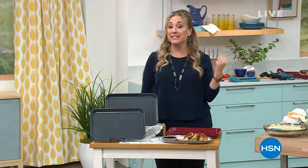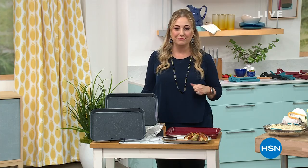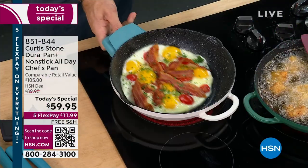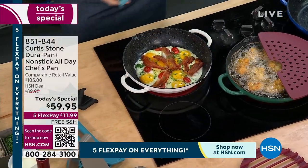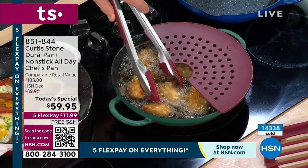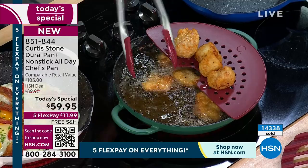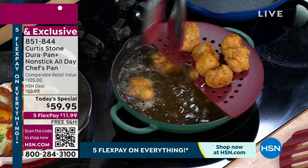We're going to jump into our very best value of the day — already hugely popular on this Saturday afternoon, it's our Today's Special. We have the DuraPan non-stick all-day chef's pan. We had a similar pan before, but it did not come with the steamer rack. You're getting the steamer rack, the lid, and even a utensil — everything matches together. $59.95 — half the price of the comparable retail value — and 14,000 of you have already said yes.